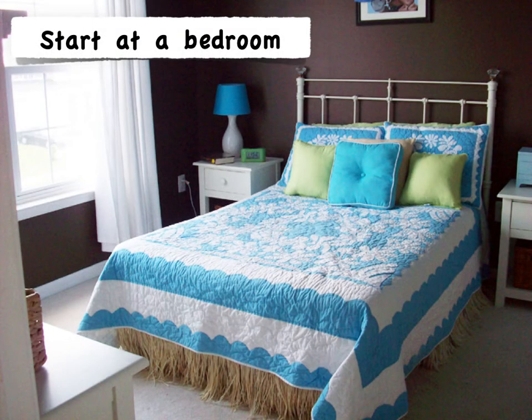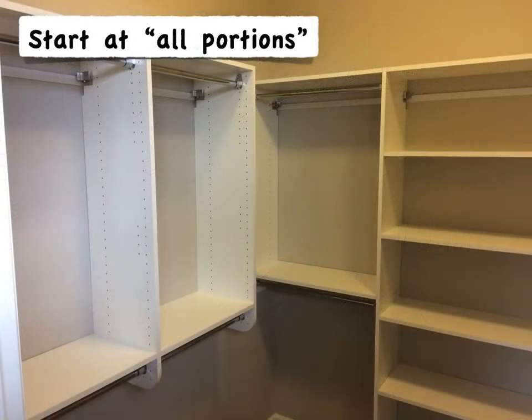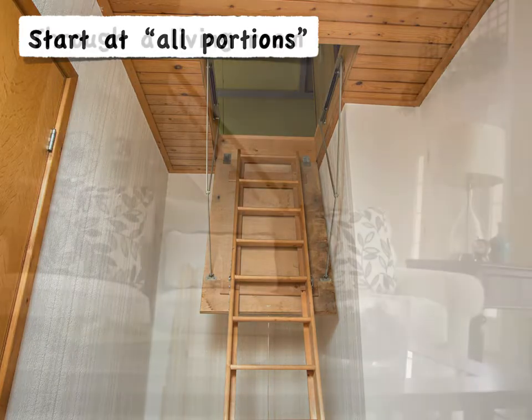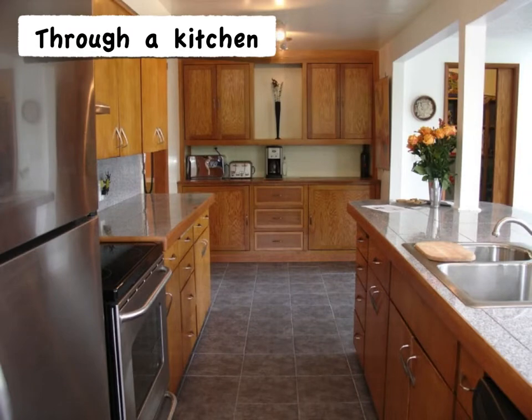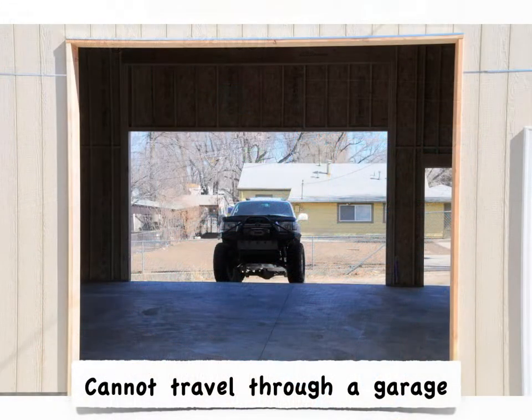This means we could start in a bedroom, a bathroom, or a closet — we're going to start from all portions of the dwelling. That means if you manage to climb up into your non-habitable attic to put away holiday decorations, you need a continuous and unobstructed path back out. This path can travel through a living room, a kitchen, or even another bedroom before reaching the required egress door. The only place the path can't go through is a garage.